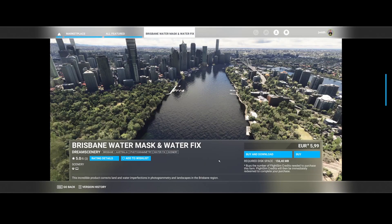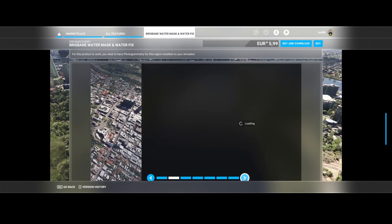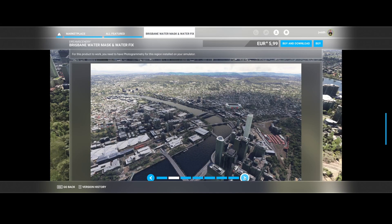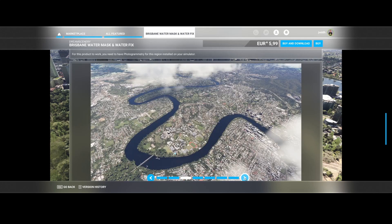Dream Scenery is back — they've fixed the water around Brisbane. You can see examples here, possibly including before-and-after shots. The bridges are now correctly placed over the water instead of under it. That's a really nice fix.